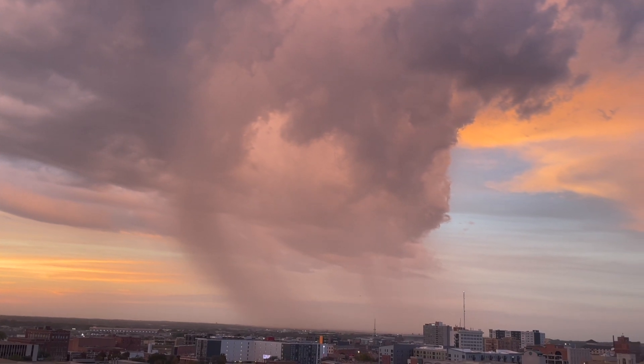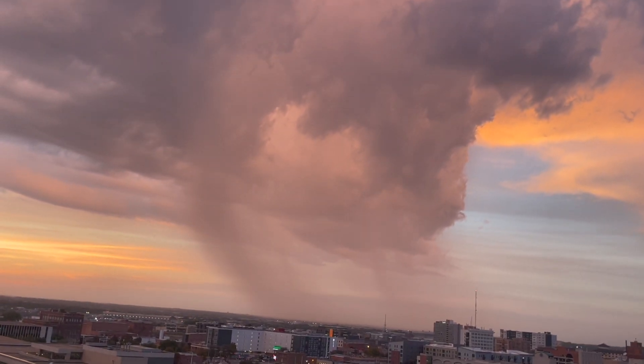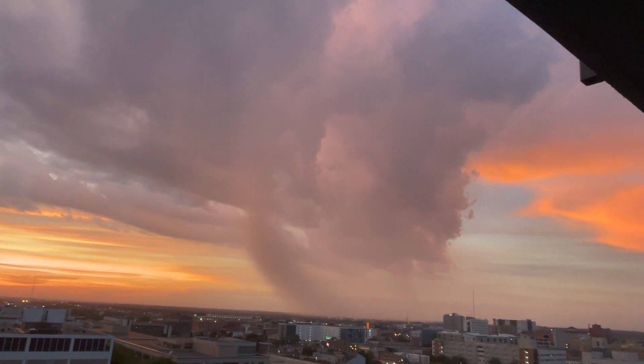It's just a bigger, wider updraft and I guess it went out. And here we go — what a storm. Look at all that sunset color surrounding it too. It almost looks like a microburst, the way the rain is spreading out.